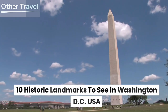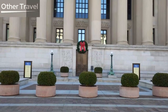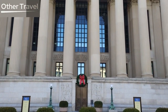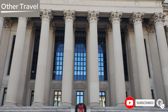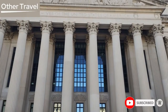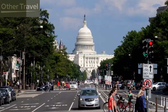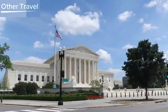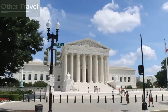10 Historic Landmarks to See in Washington D.C. Hello, history enthusiasts! Today, we're in the heart of the United States, Washington D.C., where the past and present merge to create a tapestry of American heritage. Join us as we explore 10 historic landmarks that stand as symbols of the nation's rich history, culture, and democracy. So grab your walking shoes and let's delve into the captivating landmarks of the nation's capital.